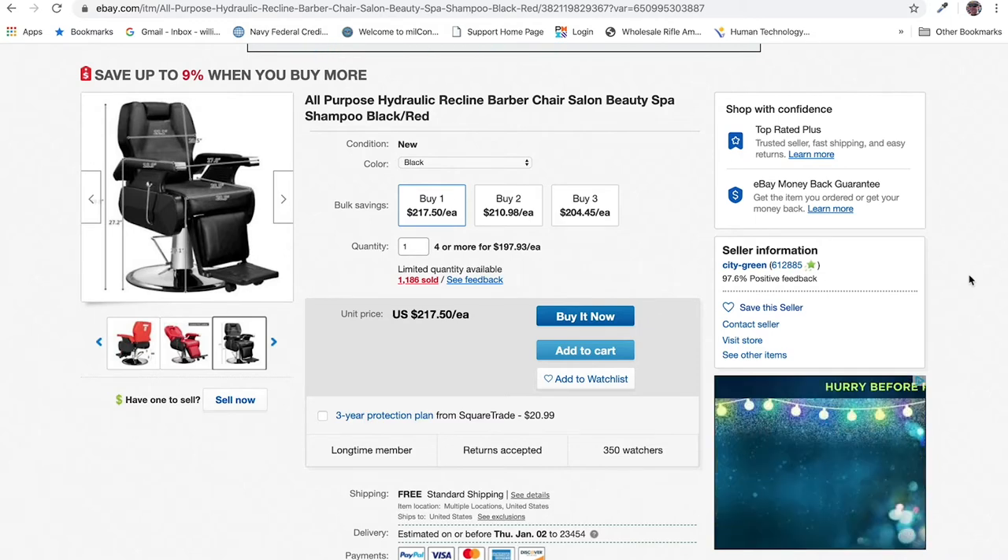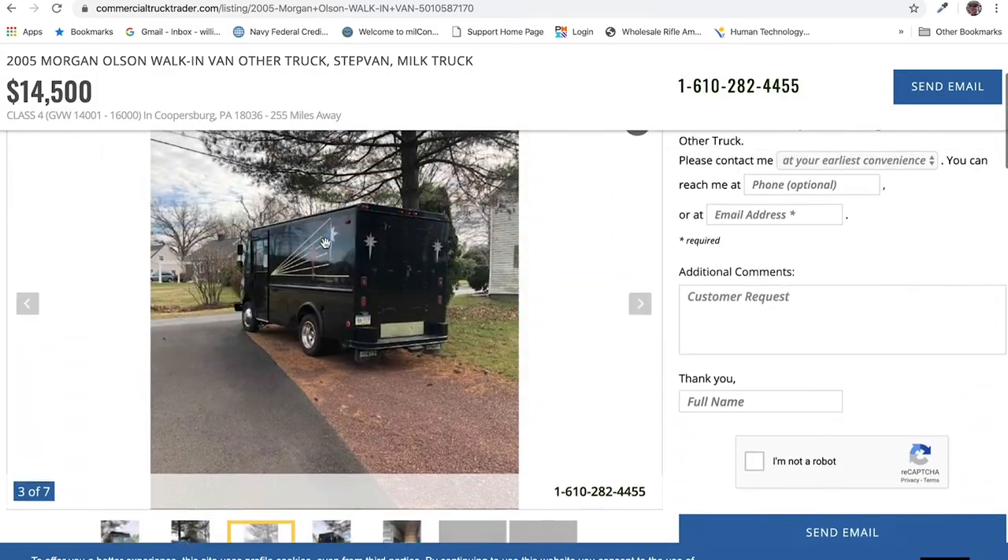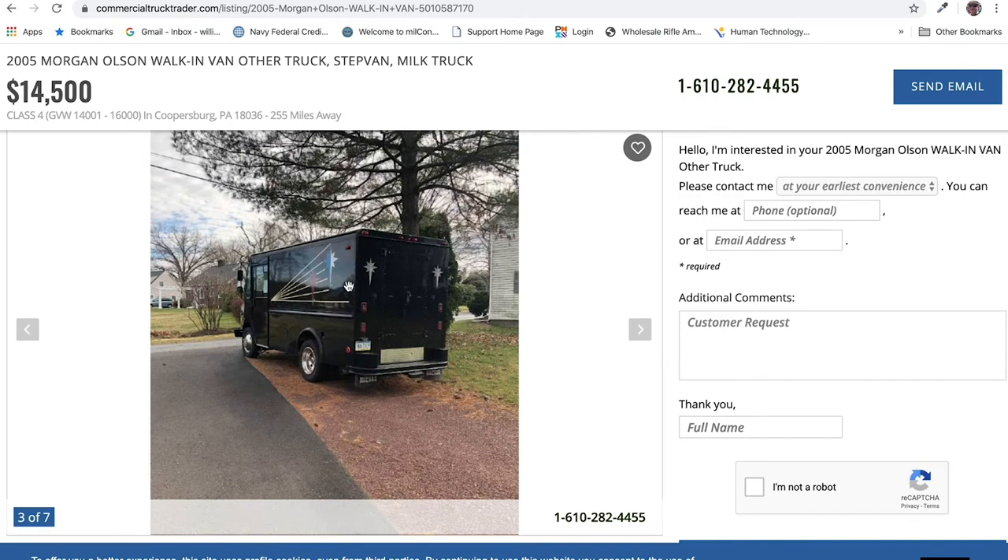So $200 for a barber chair, plus whatever else the other equipment costs. There is one thing I was thinking about — depending on the climate you're working in, if you're in Florida you're going to need an air conditioner on top of that van. Is your van going to run the whole time you're giving someone a haircut so your AC can run? Another consideration on costs is fuel and windshield time — how many haircuts are you going to be able to give in a day if you have to drive from one person's house to the next? These are all considerations you've got to work through when thinking about doing a venture like this.